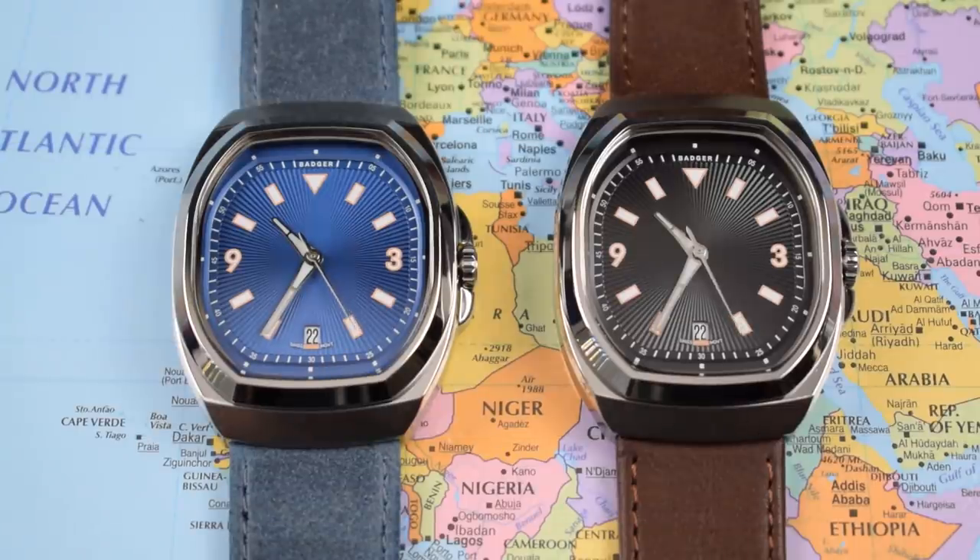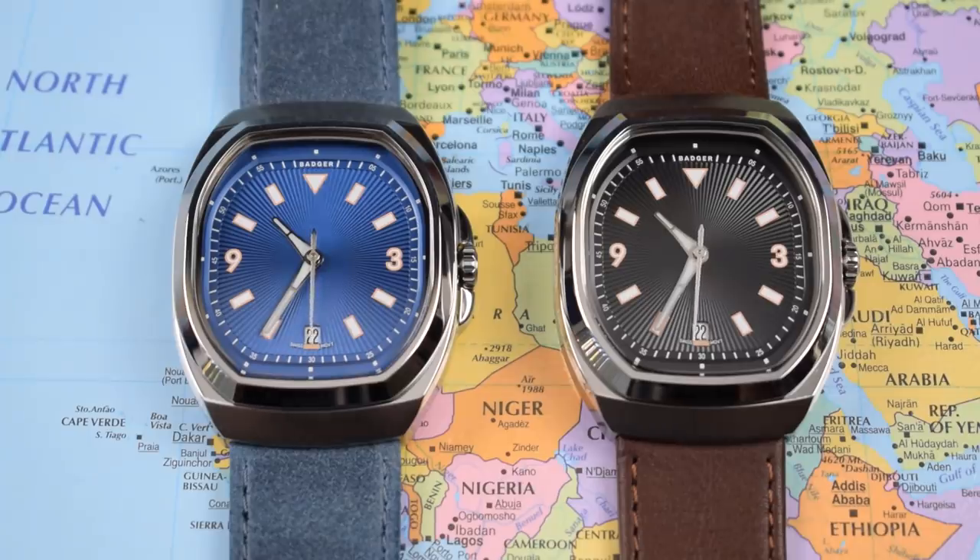A tonneau-cased dress watch with a Swiss movement for less than 400 bucks sounds intriguing. I've got two of these Badger prototypes in hand to show you today. I'll leave a link in the description to the Badger website and to their Kickstarter campaign — I believe it goes live on the 17th of September. These watches start at $399 US for the first 24 hours, and Leroy the brand owner has set a relatively modest target, so I'm fairly confident this one will be going ahead.